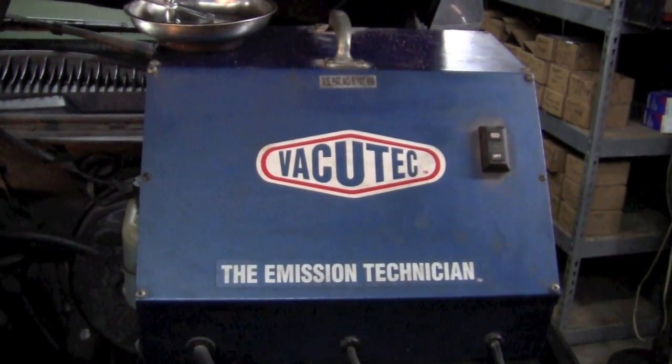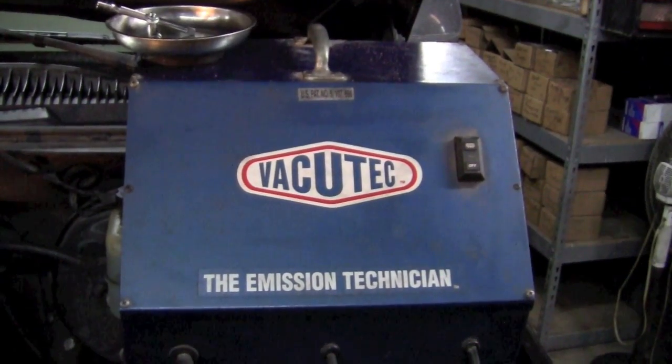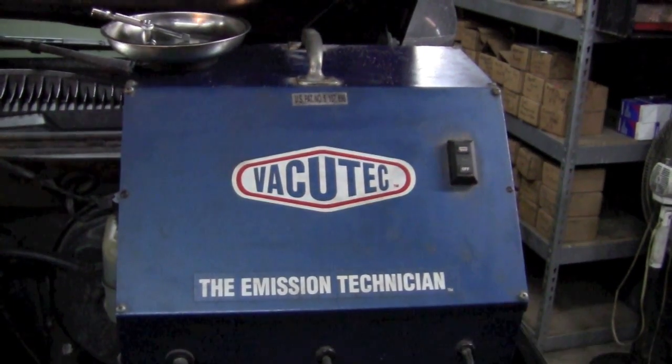The next thing to consider is some type of unmetered air sneaking into the system. The best way to check for that is to smoke the engine and see if there's actually smoke escaping, because the air would be entering at the same place. Here's how we smoke this engine — we're just using an old-fashioned vacuum-tech smoke machine. There are a lot of different smoke machines out there; you can use whichever you have.